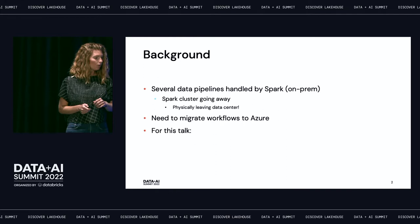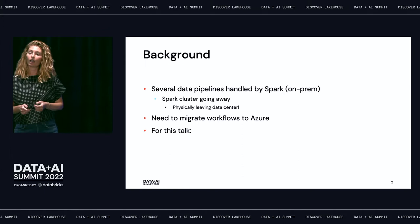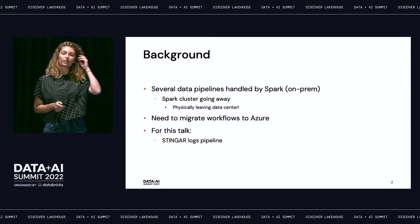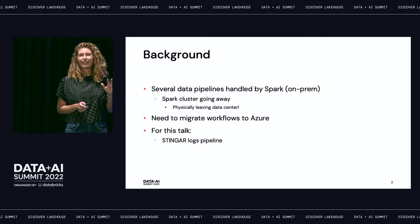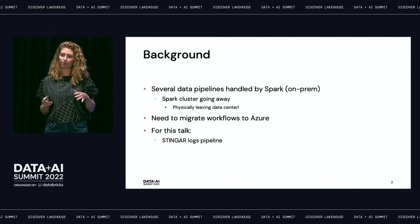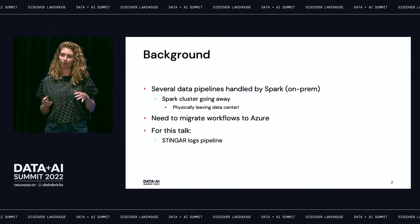We chose to migrate those pipelines into the cloud, specifically into Azure, which is our cloud provider. For the purposes of this talk, I'm going to be discussing the first pipeline that we worked on. I'm going to call it the Stinger logs pipeline. It's not quite accurate because there are actually three feeds in this pipeline and so there are technically three pipelines, but they're very similar, so I'm just going to call it one thing.